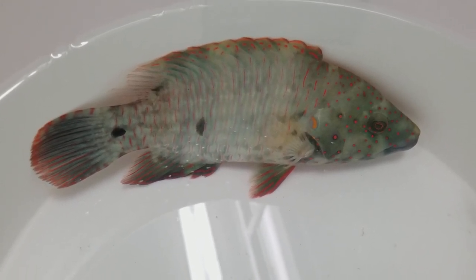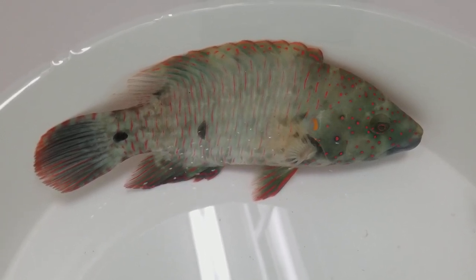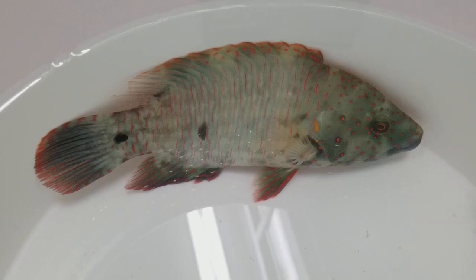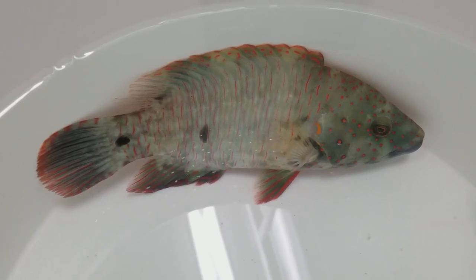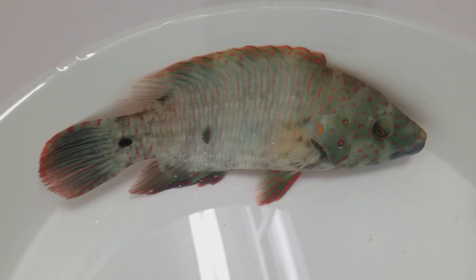He's from the Red Sea, currently sitting in my acclimation bucket. He's been at the wholesale probably around 3 weeks.